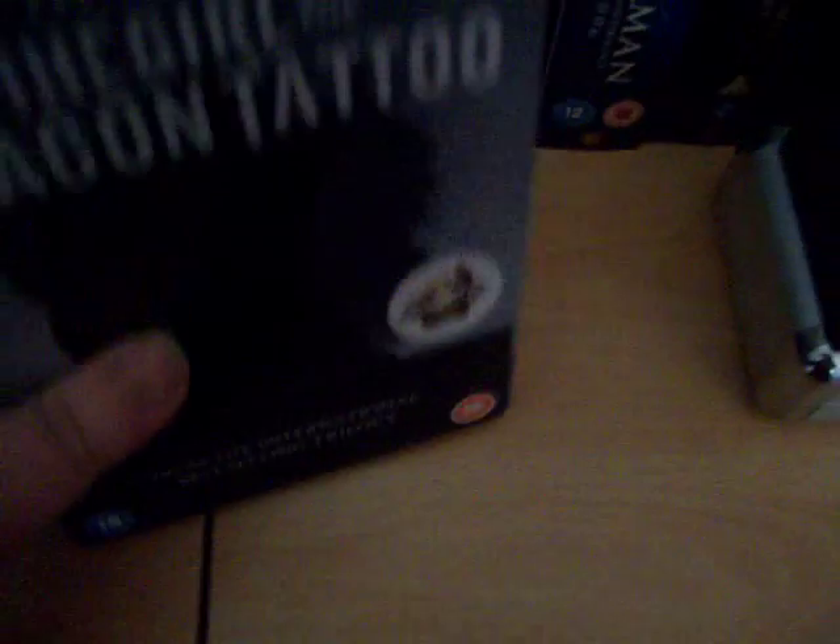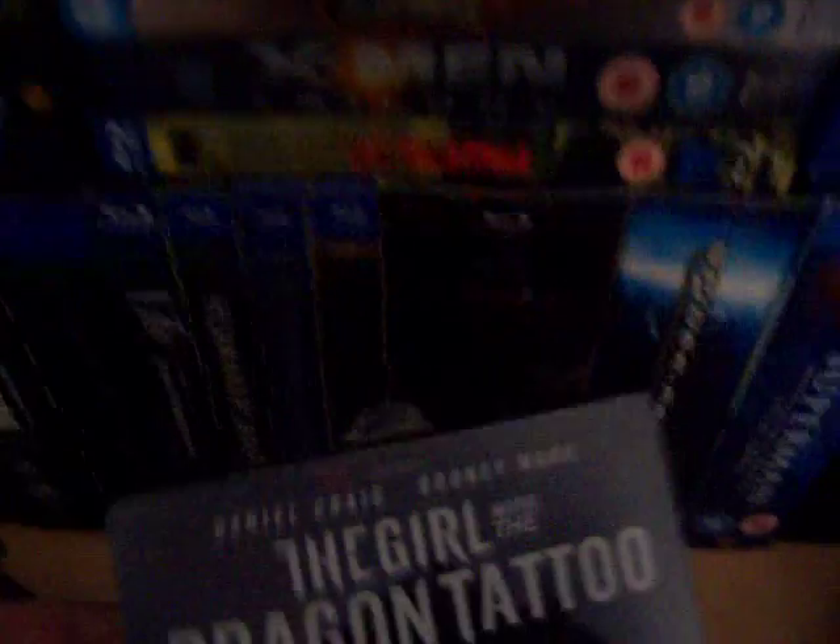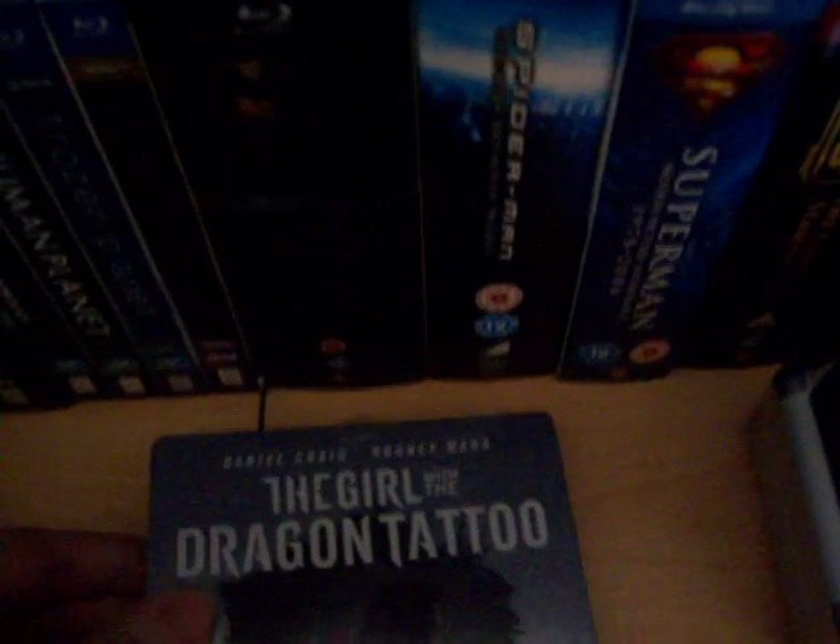This is a pretty plain steelbook to be honest. It does have a sticker — one of those rental-style stickers on the top there, so I'll have to peel that back to get it off. Just to show the back of the steelbook — it's pretty plain, though there is sort of a far-away house in the background. Opening it up inside, there are two Blu-rays: the first one with the film, the second one with the extras. There is some artwork inside but it's not incredible.